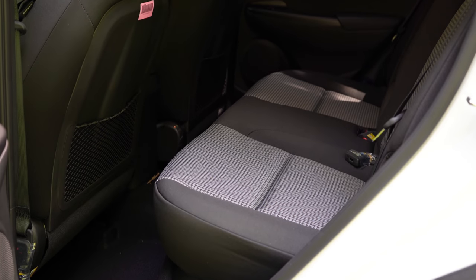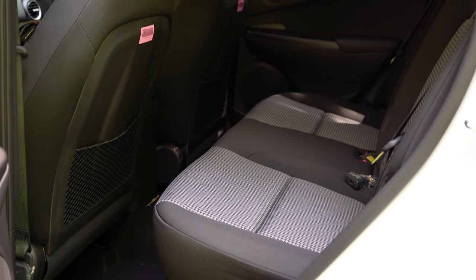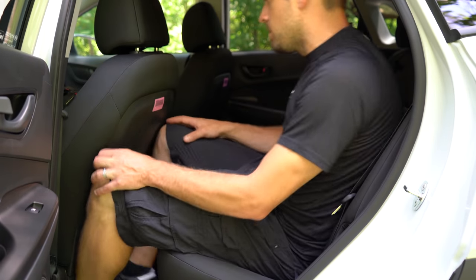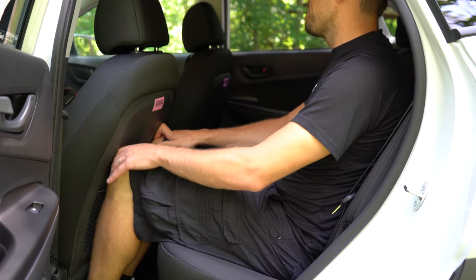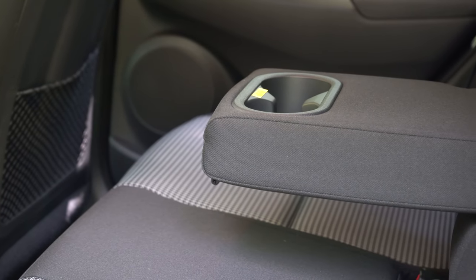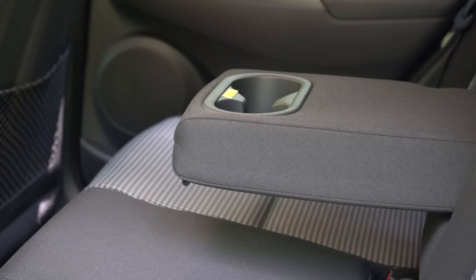Rear legroom comes in at 34.6 inches — for reference the reviewer is an even six feet tall. The rear seats also recline, which is a nice touch for added comfort. There's a rear center armrest with cup holders back there as well, and overall the rear seats were plenty comfortable.